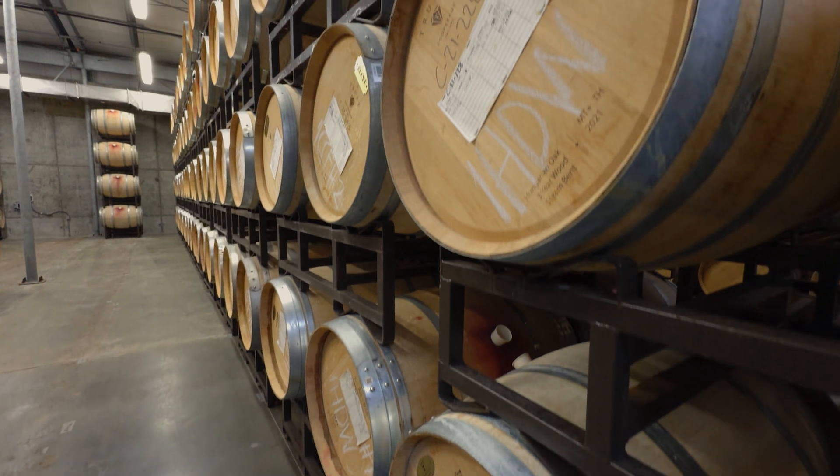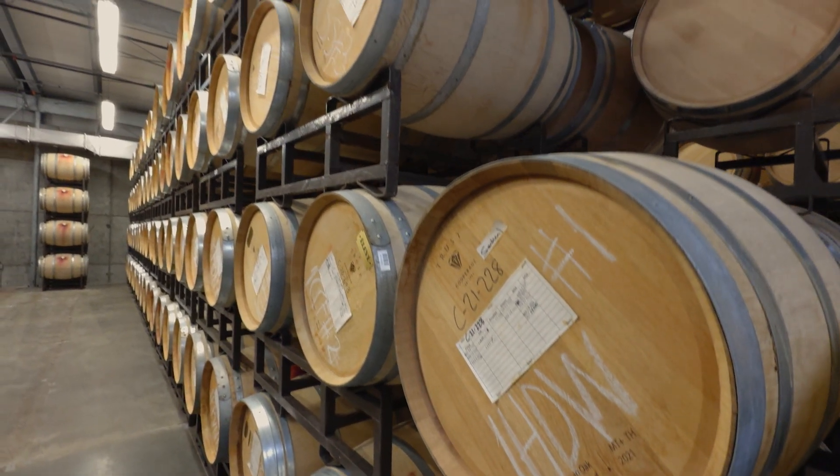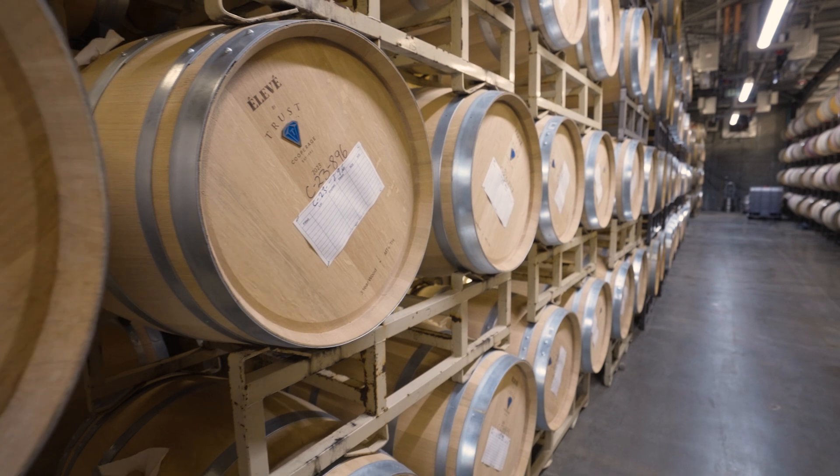We're aging the wines at 53 degrees, which we never could do in the pyramid on a consistent basis. So it's just this perfect place. Bacteria, yeast, any spoilage organism does not really do well at 53 degrees. So we let the cold be the preservative, and it preserves the color, the tannin, the fruit aromas and flavors, and keeps this nectar in the wine.